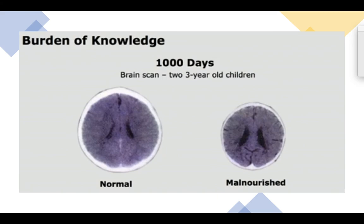Nutrition is extremely important during the first three years of life. These are two brain scans of a three-year-old within the first 1,000 days. On the left is normal and you can see there's a lot of activity and it's a good size, whereas the picture on the right is a malnourished child. That is why a lot of programs are focused on making sure that kids have adequate access to healthy nutrition.